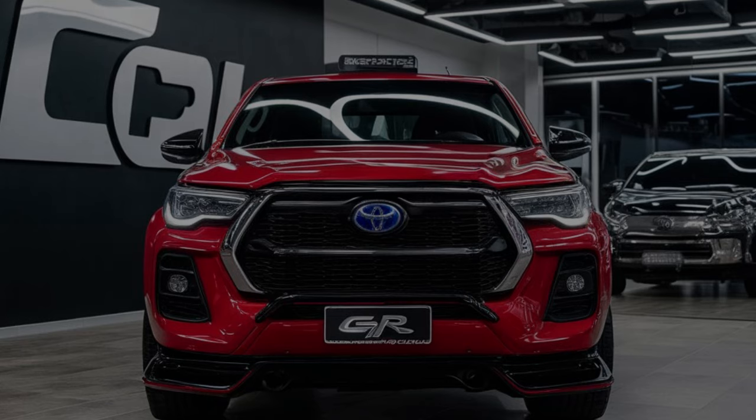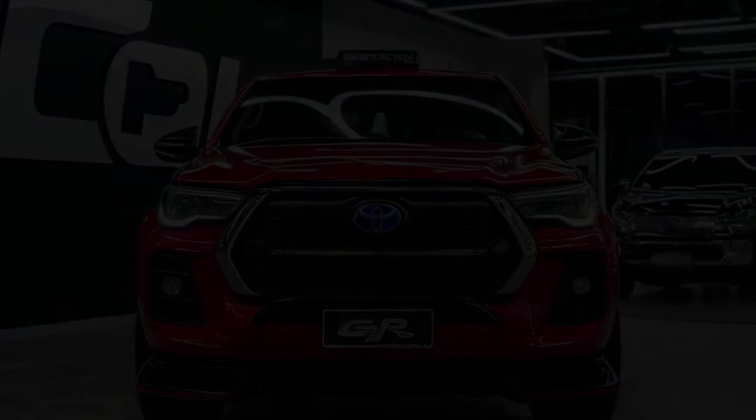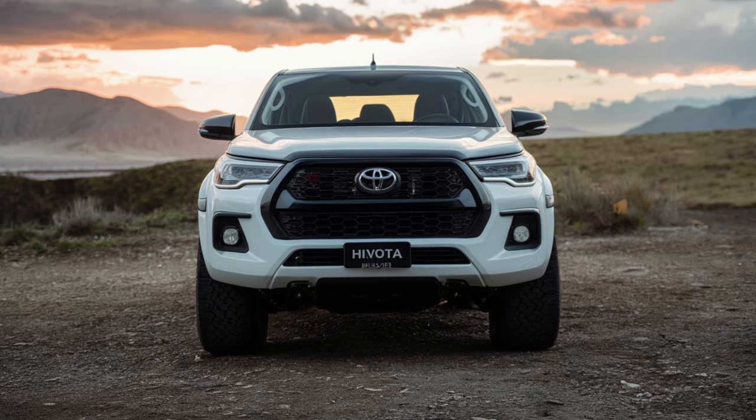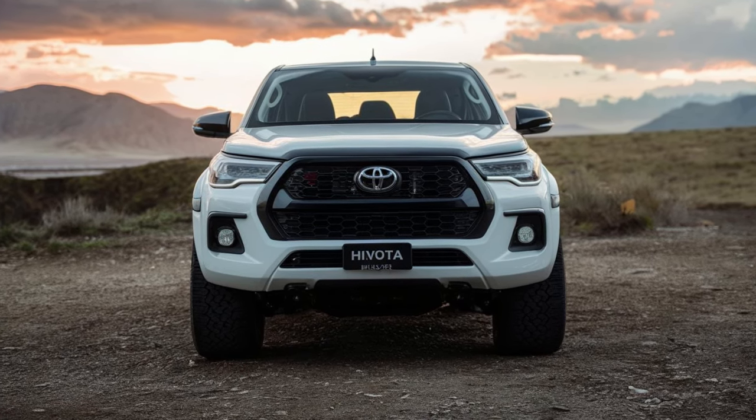The engine is paired with a 6-speed automatic transmission, and the Hilux GR Sports features an advanced 4WD system with terrain management modes to tackle various driving conditions.